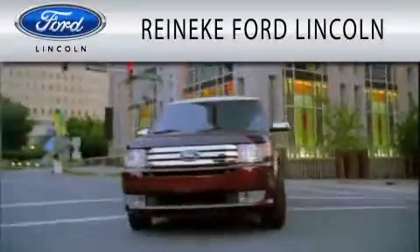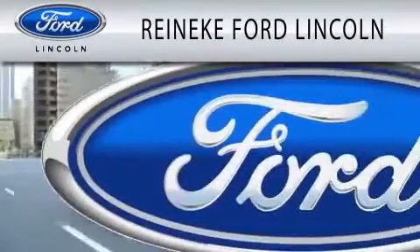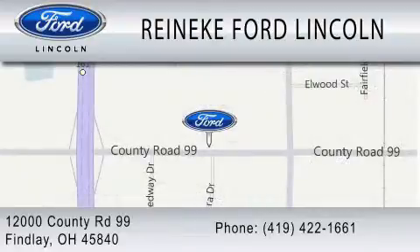Rennecke Ford Lincoln is dedicated to doing everything possible to ensure that the experience you have selecting your next vehicle is as pleasant as possible. We're located at 12000 County Road 99 in Finlay.